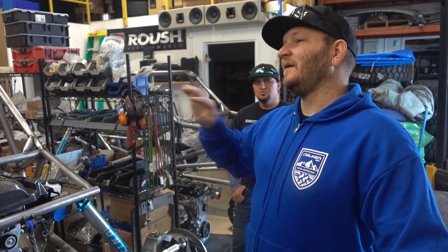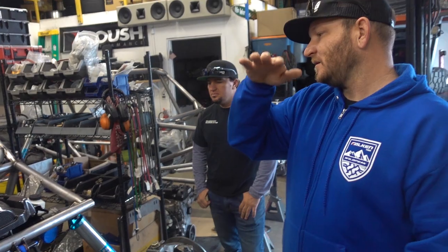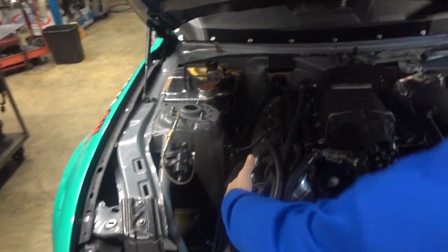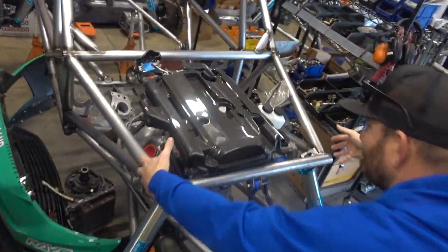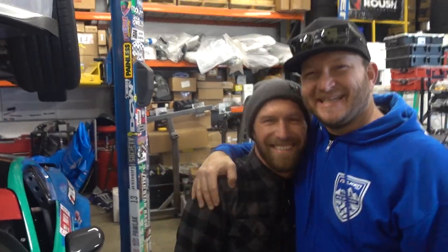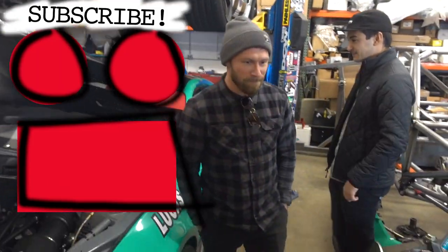The eco boost is kind of unorthodox — everybody does an LS. The eco tech is heavier and doesn't put out as much horsepower, but the eco boost is shorter, skinnier, and weighs less. So why would you just plop a big motor in there? Look at this little baby chassis I built — just put the driver in the passenger seat! All right, we're going to go do some rock climbing.